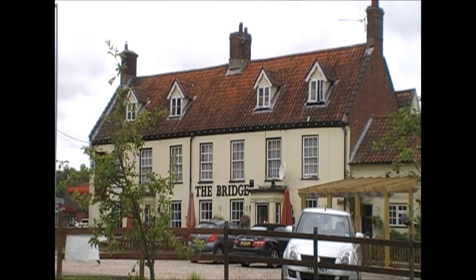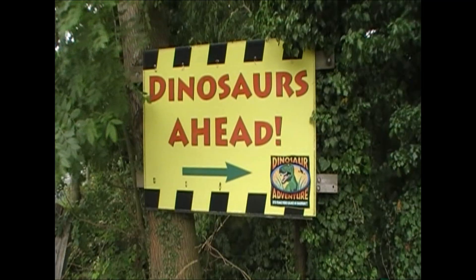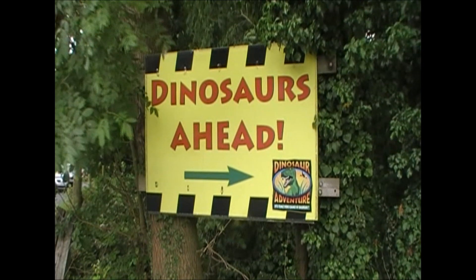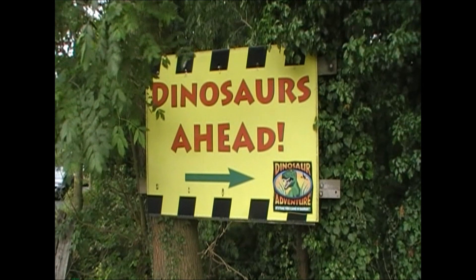Local tourist attractions include a replica dinosaur park. And the Lenwade Country House Hotel features in its grounds the only licensed zoological garden in the United Kingdom.